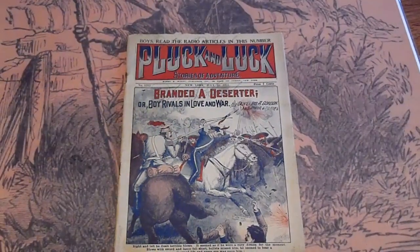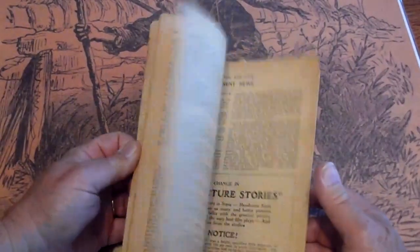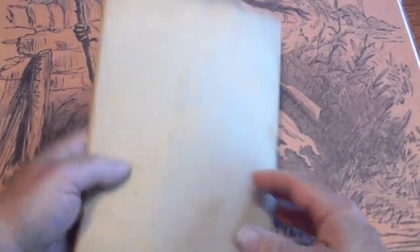Granted a Deserter. Got some writing on it.